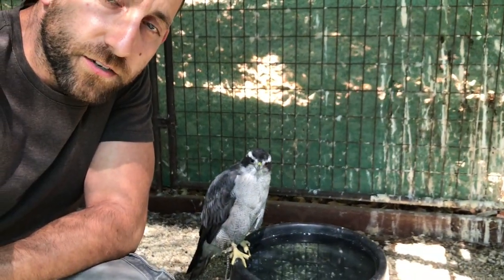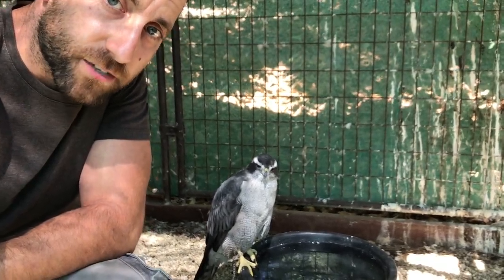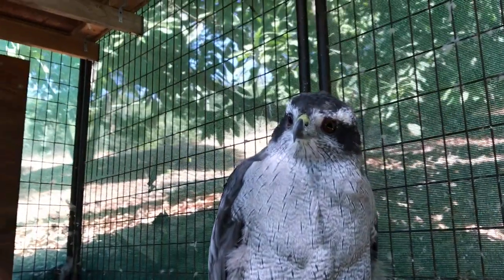This is part four of the video series with Giselle, and we're going to be talking about the hack. In this video we're going to be talking about the hack with Giselle, and there are a couple different types of hack that you can do in falconry with birds of prey.